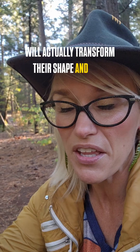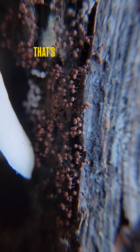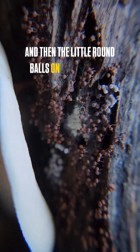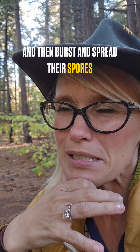they will actually transform their shape and turn into what looks like psychedelic little lollipops — and that's their fruiting bodies. Then the little round balls on those dry out and burst and spread their spores and cells out into the universe. So cool — gosh, I love slime mold!